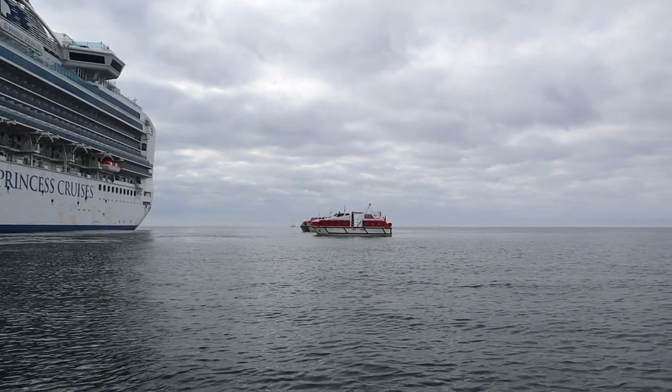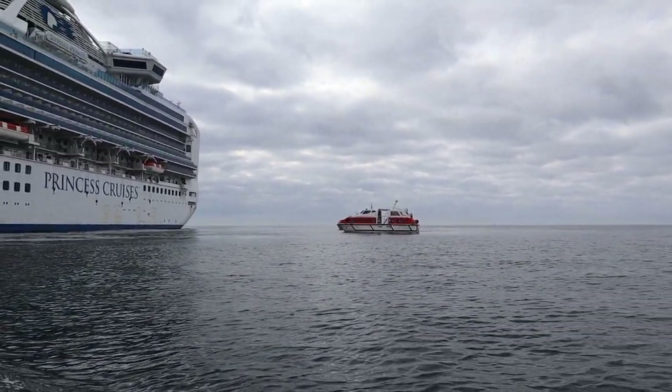Welcome back everyone. Sadly it's our last stop on our Princess Cruise. We are headed into Guernsey today and we're going to be taking tender boats. So instead of being docked at the port, we are going to be on the little boat and taking a 20-minute boat ride to land.